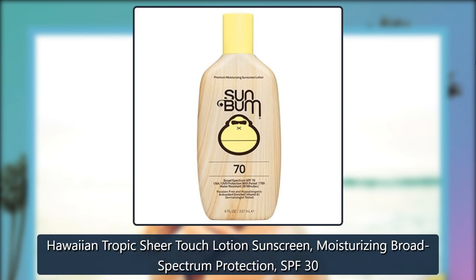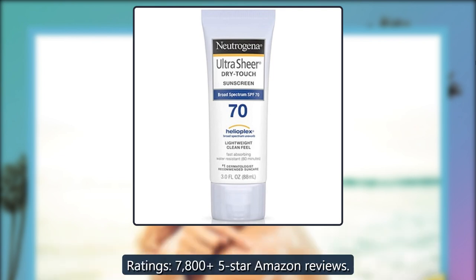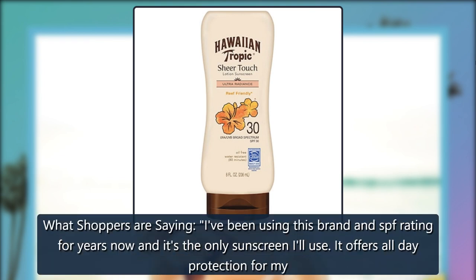Hawaiian Tropic Sheer Touch Lotion Sunscreen, Moisturizing Broad Spectrum Protection, SPF 30. Ratings: 7,805 five-star Amazon reviews.